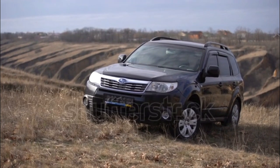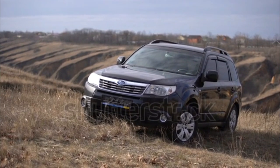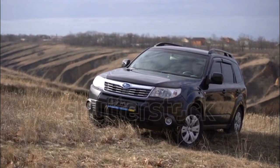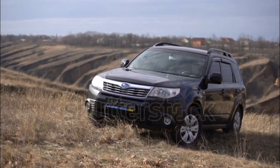The 2012 Subaru Forester is a five-passenger compact SUV that comes standard with full-time all-wheel drive. An exceptional value, the Subaru Forester crossover is incredibly functional yet still rewarding to drive.